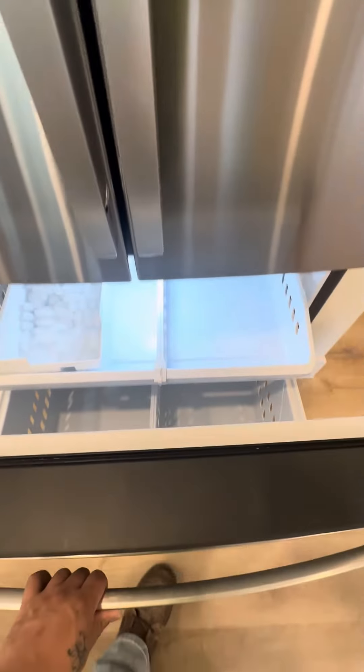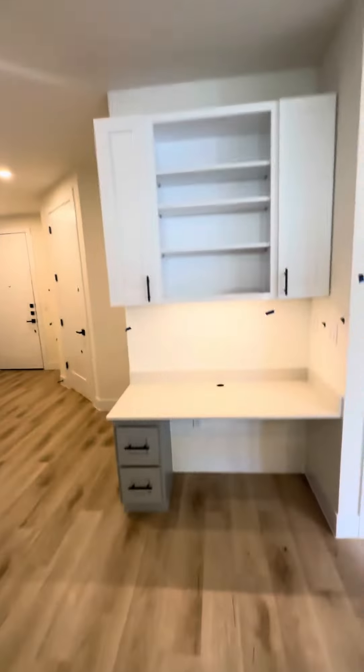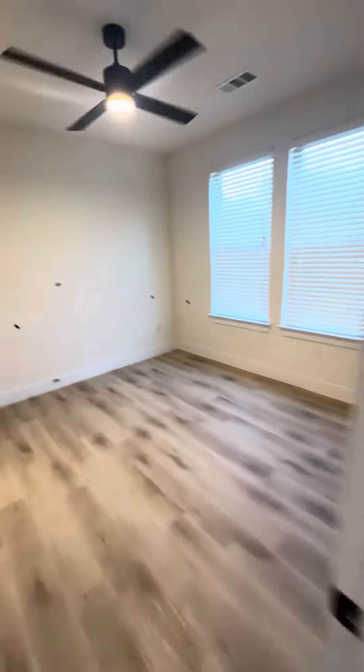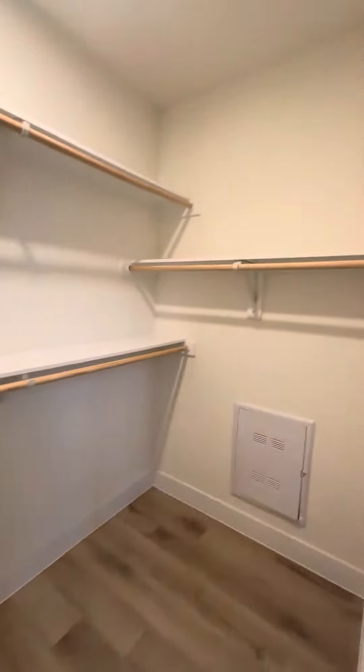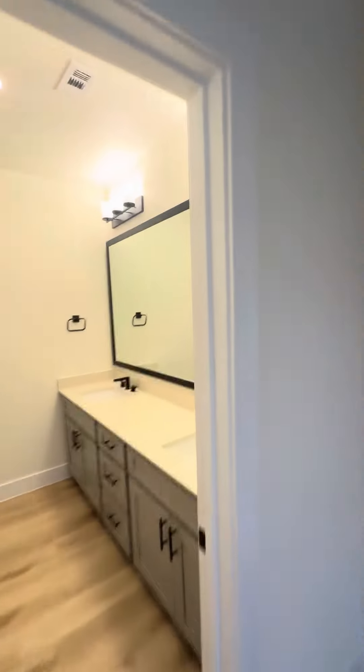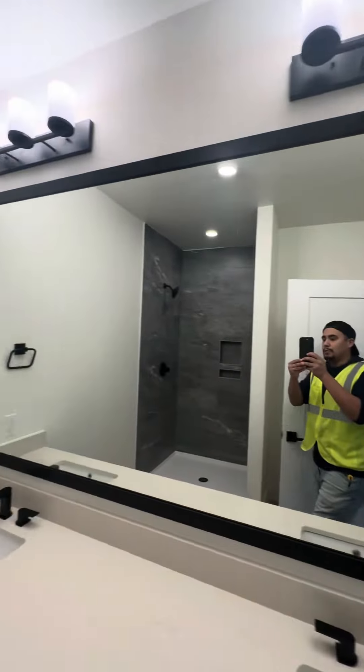These are pretty nice. You got your desk area, computer area. This is a two-bedroom. You have your walk-in closet and a nice bathroom here with a beautiful huge mirror.